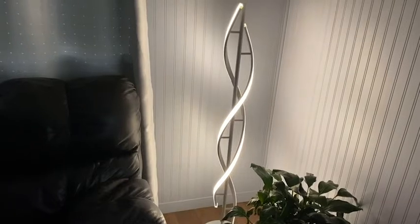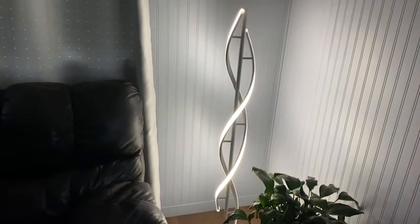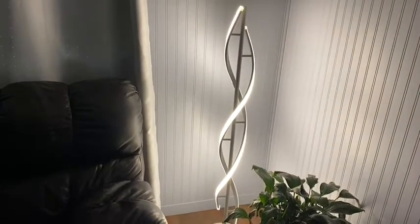This unique modern design of the spiral is made out of a strong durable material, and the 40,000 hours of service life that these LED lights are going to give you are more than 20 years of useful light.